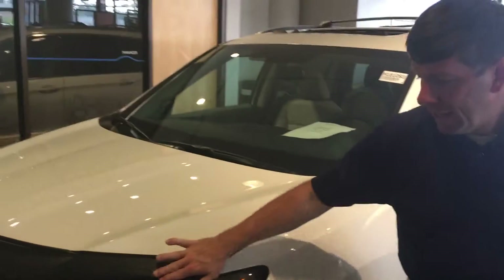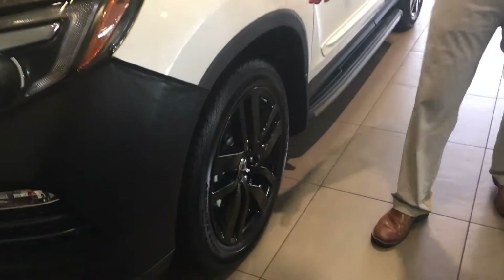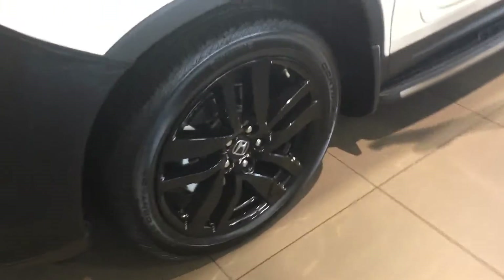Beautiful white pearl paint with daytime LED running lights and your HID headlight package. This one also comes with an upgraded 20-inch wheel package in the piano black finish — beautiful look.